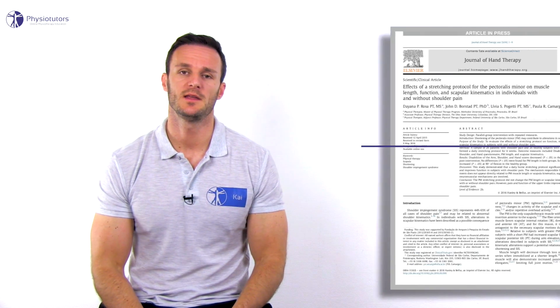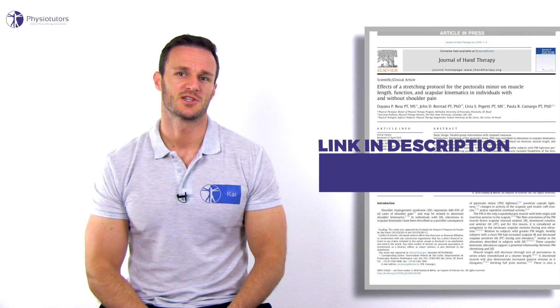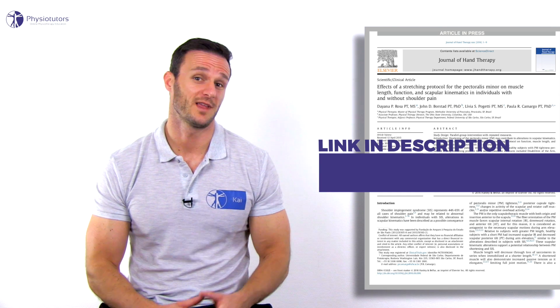It has to be mentioned that a study from Rosa et al. in the year 2017 has shown that a six-week protocol of daily pec minor stretching was not able to increase pec minor muscle length. These results are in line with what we've been saying about the effects of static stretching in our other video. Nonetheless, patients often improve in terms of pain reduction, which might be attributed to the neurophysiological effects of stretching.